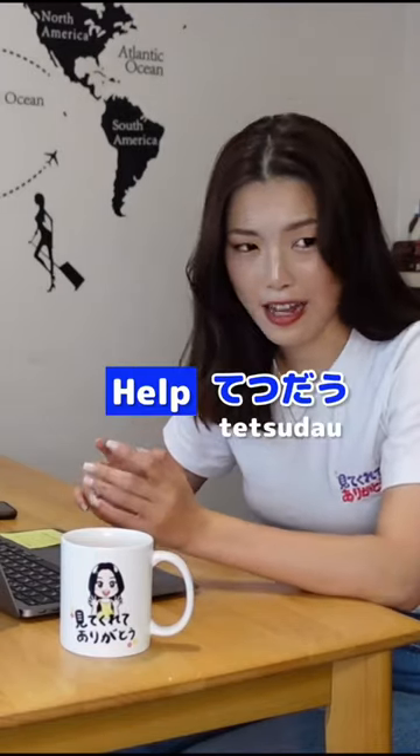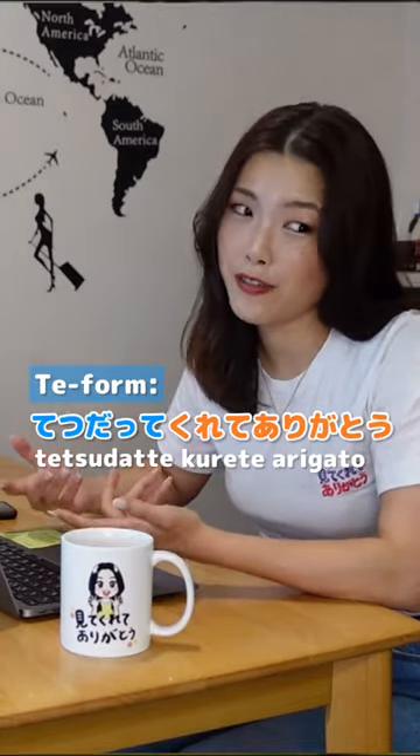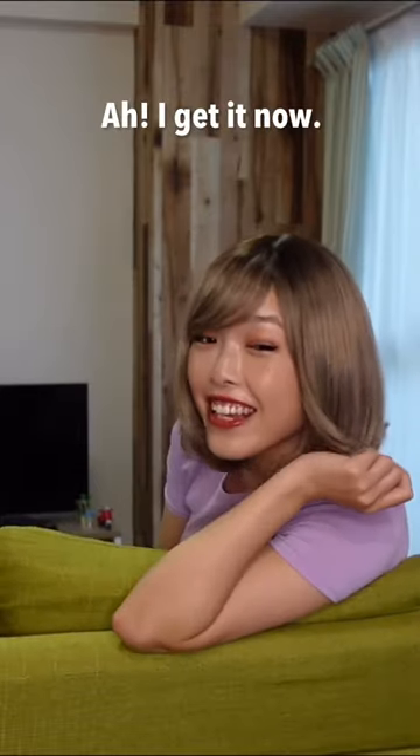Help in Japanese is tetsudau, and its te-form is tetsudatte. So you can say tetsudatte kurete arigatou — thank you for helping me. I get it now!